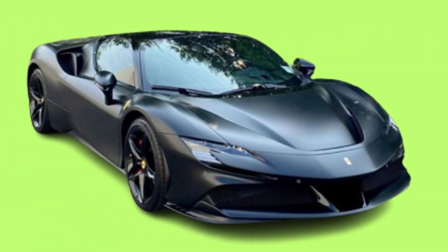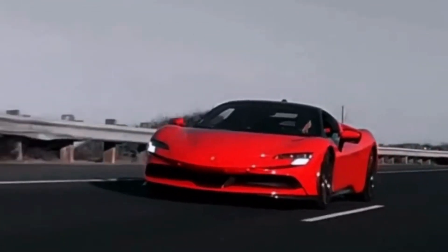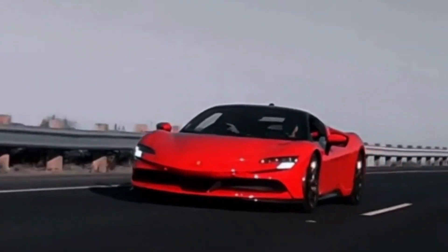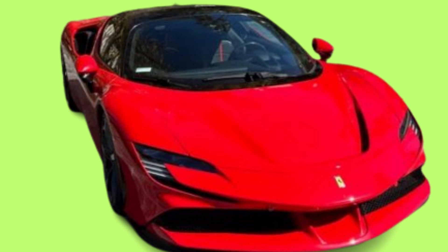The SF90XX Stradale will be produced in 799 units, with first deliveries to clients expected in Europe in the second quarter of next year. Its Spyder counterpart will be produced in 599 units with deliveries starting in the final quarter of 2024. All planned production is already sold out, Ferrari said.